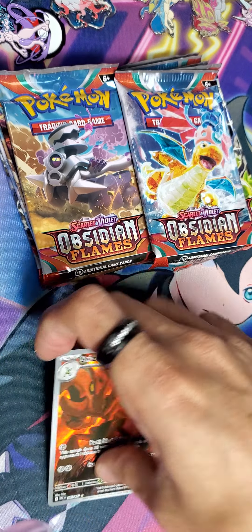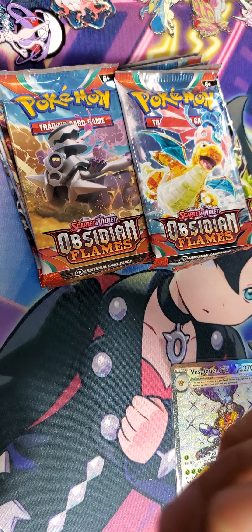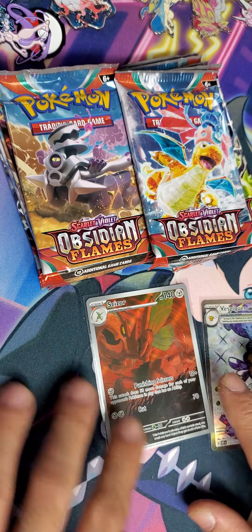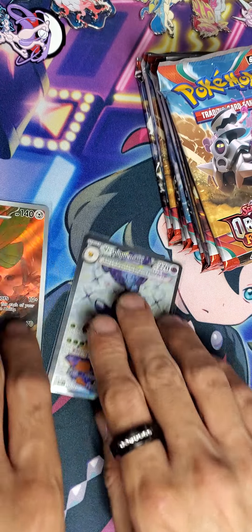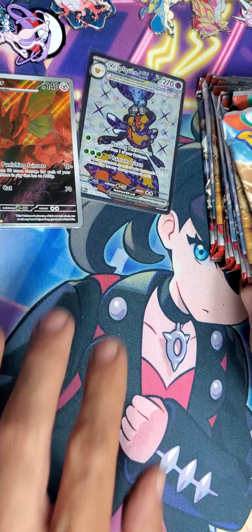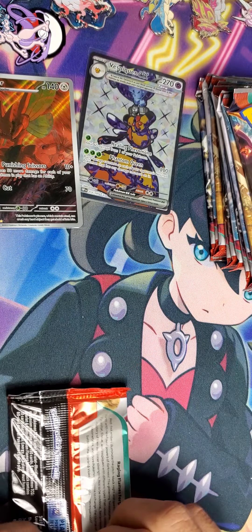So, I bought these so we can see what we pull from them — it's like a challenge almost. Who knows? Did we pull another Charizard, or did we pull the one we haven't pulled yet? The one I showed you was at number 118.